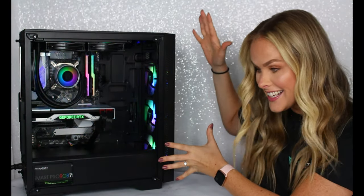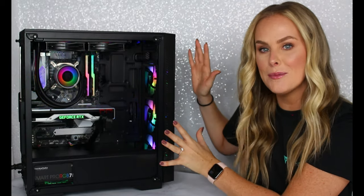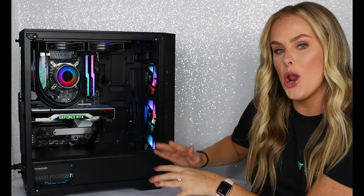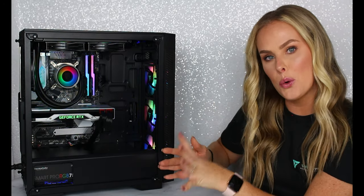Alright guys, so this is it. This is the most beautiful computer pretty much ever. I'm gonna give you the specs for this and I don't know a lot about computers, so I'm gonna try my best. And you guys know that my speech isn't always great.